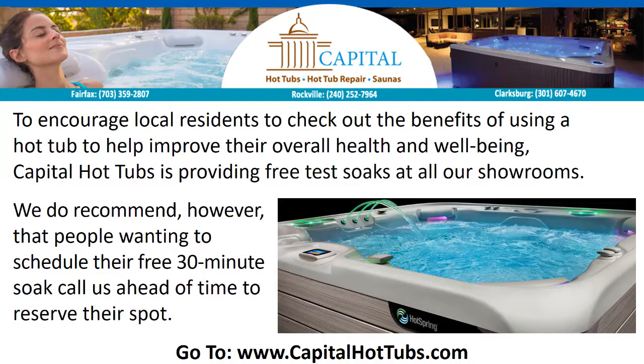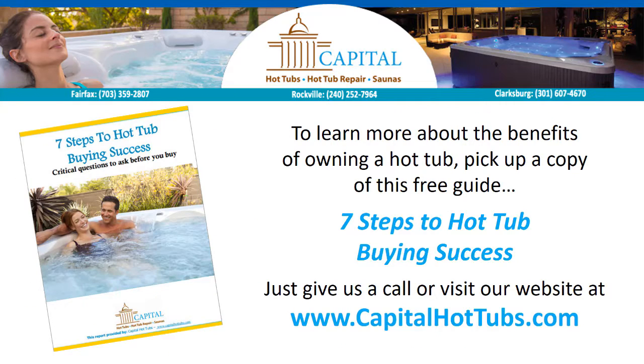To encourage local residents to check out the benefits of using a hot tub to help improve their overall health and well-being, Capital Hot Tubs is providing free test soaks at all our showrooms. We do recommend, however, that people wanting to schedule their free 30-minute soak call us ahead of time to reserve their spot. To learn more about the benefits of owning a hot tub, pick up a copy of this free guide, 7 Steps to Hot Tub Buying Success. Just give us a call or visit our website at www.capitalhottubs.com.